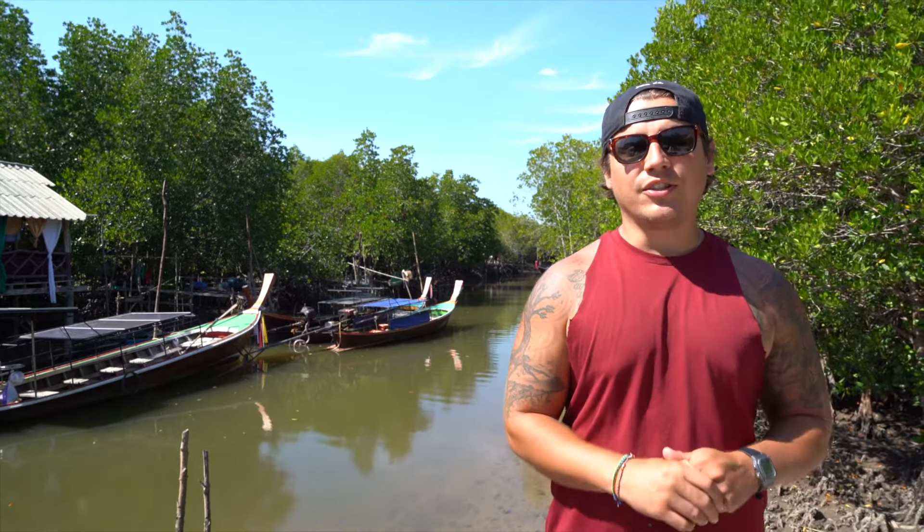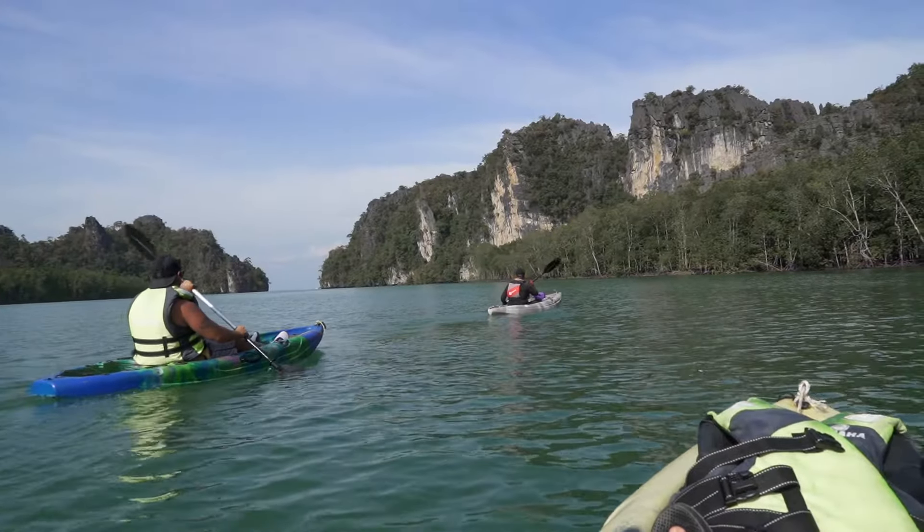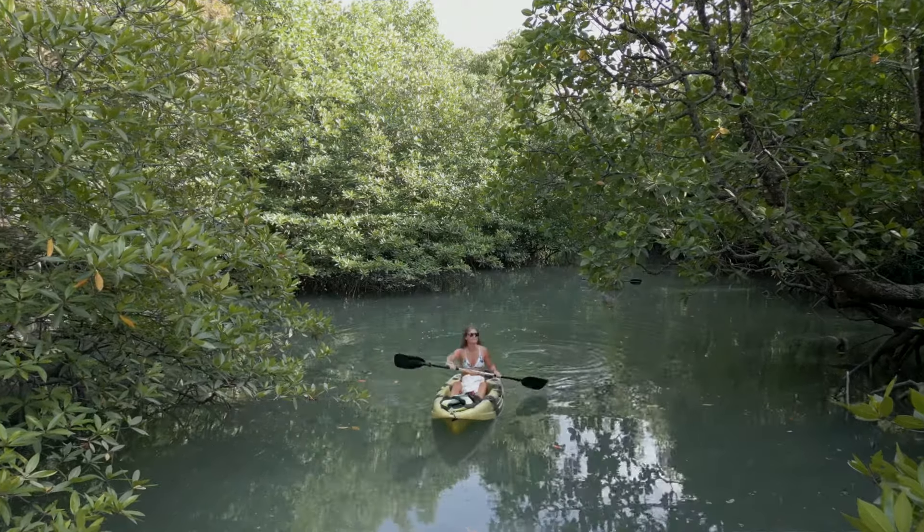While you're in Koh Lanta you can take a boat or kayak trip into the mangroves. We're not going to do it on this visit because we did a full mangrove tour in Langkawi, Malaysia. Watch that video to give yourself an idea of what it's like — you'll see a bunch of aquatic life, monkeys, and a whole bunch of other exciting things.